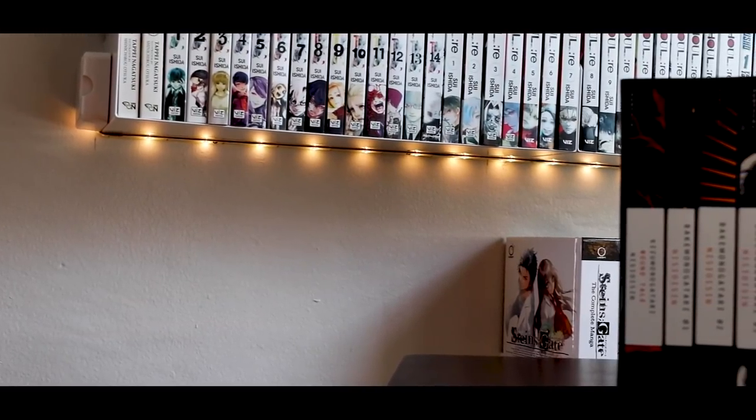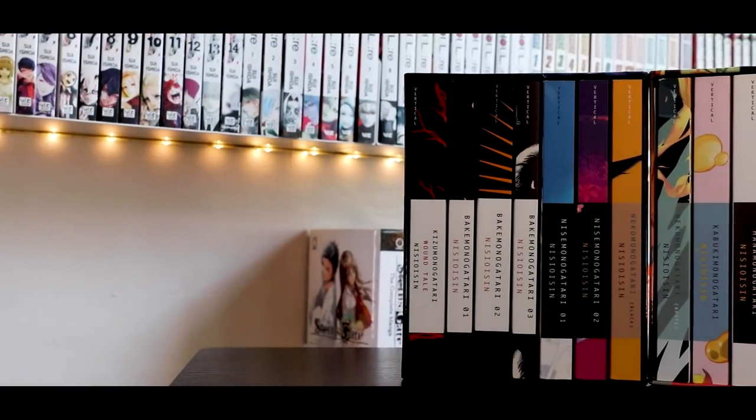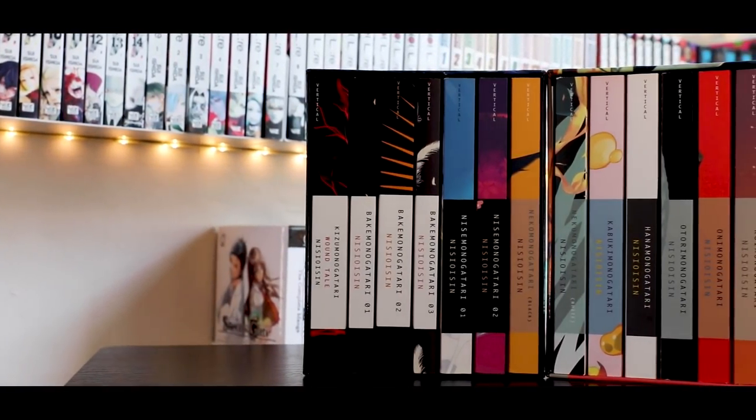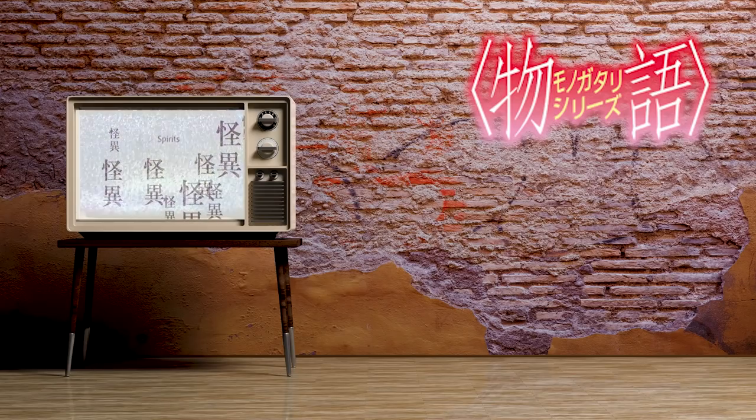Next are the Monogatari light novel box sets — I have all three of them. They're light novels, not manga, but I thought it appropriate to include them. These are a very aesthetically pleasing box set however you display them, and all three just line up and look so good. One thing you should know about the Monogatari series is that it's weird — but that doesn't necessarily mean it's a bad thing. There's a very clear divide: people either really love it or really hate it. That's important to mention because three box sets is a lot of money.